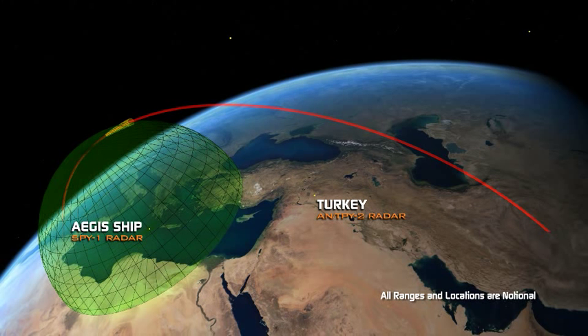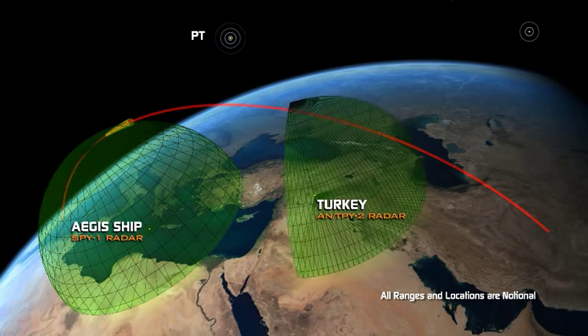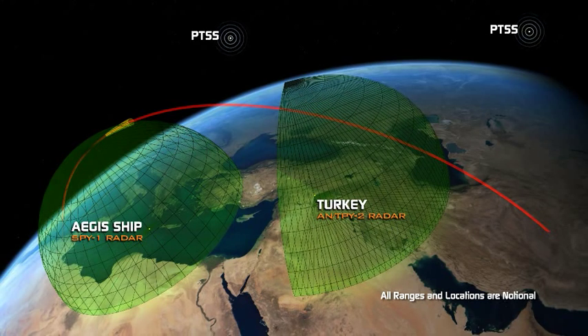In order to expand the space for potential engagement, our C-2BMC will respond rapidly to threat detection and pass tracking information to system interceptors in real time.